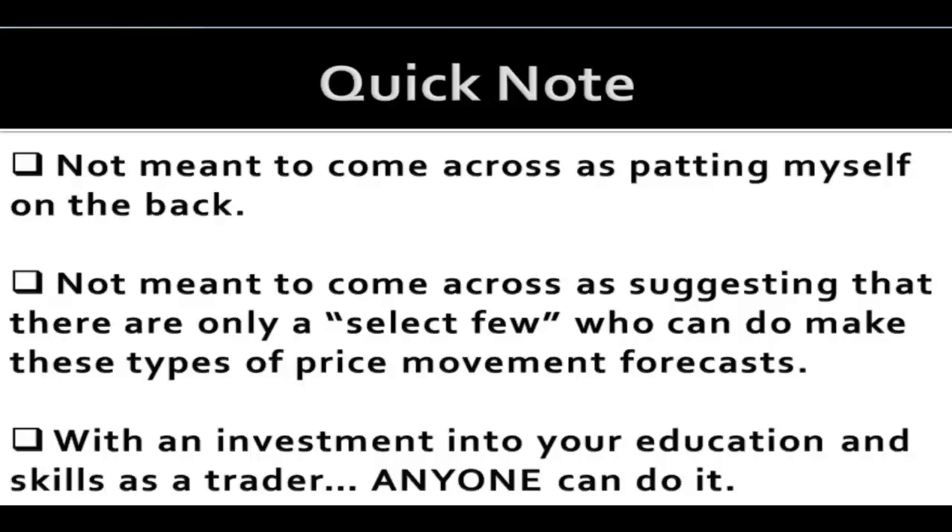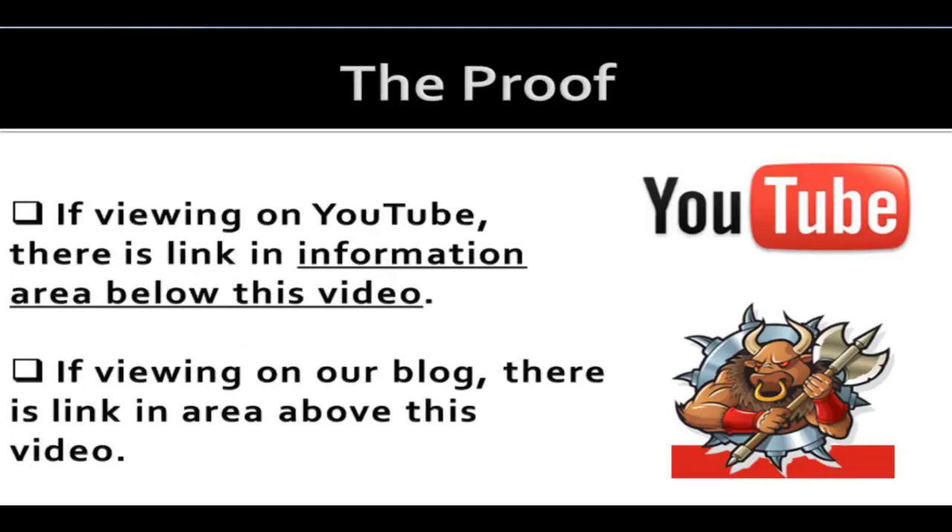It's just a matter of learning how to use charts and what to look for, and you can do the same exact thing. This video would be pretty worthless if we didn't have the documentable proof, so if you're watching this on YouTube, the information area below the video has a link to the piece of evidence — the old Dow Jones analysis. If you're watching this on our blog at bullwarriorstocks.com, the link will be right above the video.